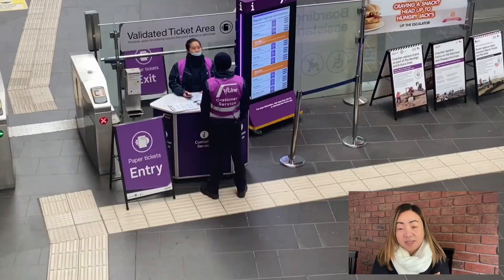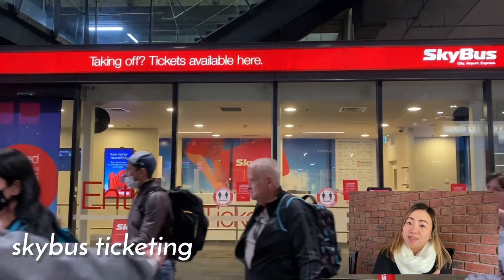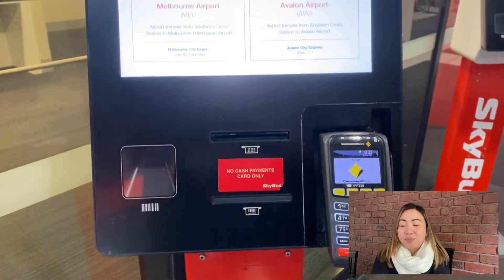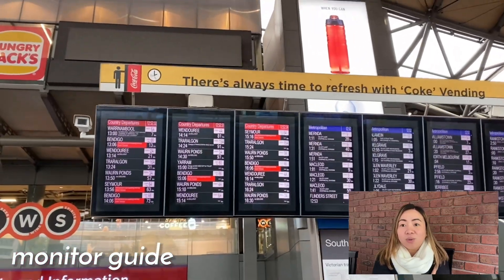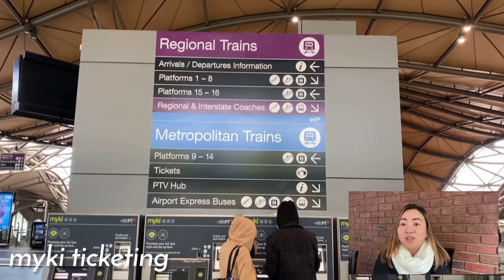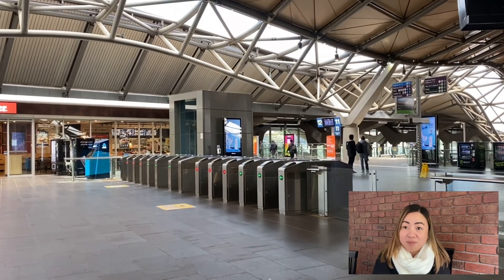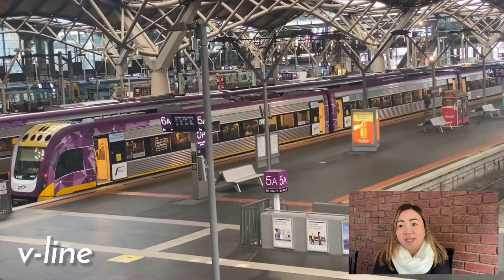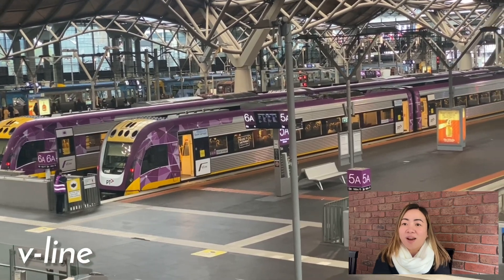They also have the Sky Bus — the bus going to the city from the airport, or from the city going to the airport. There are a lot of monitors and signs that will tell you which platforms, which area you need to go to, and which train is leaving or coming. Trains run from 5 a.m. to midnight Monday to Thursday, and run all night from Fridays to Sundays.